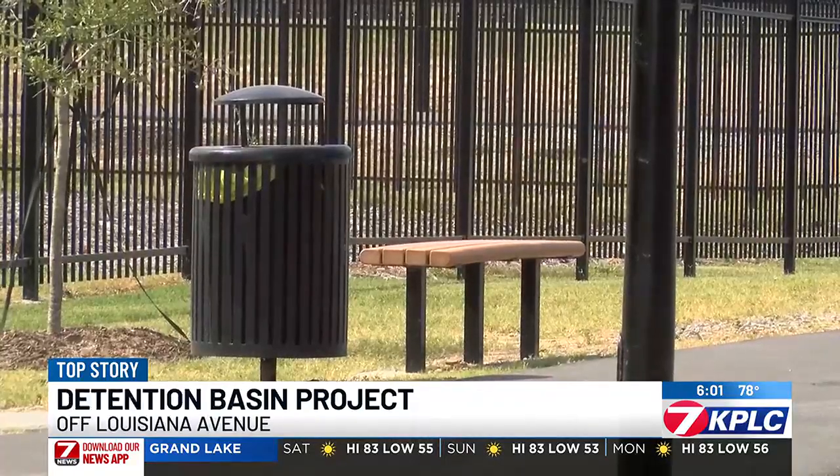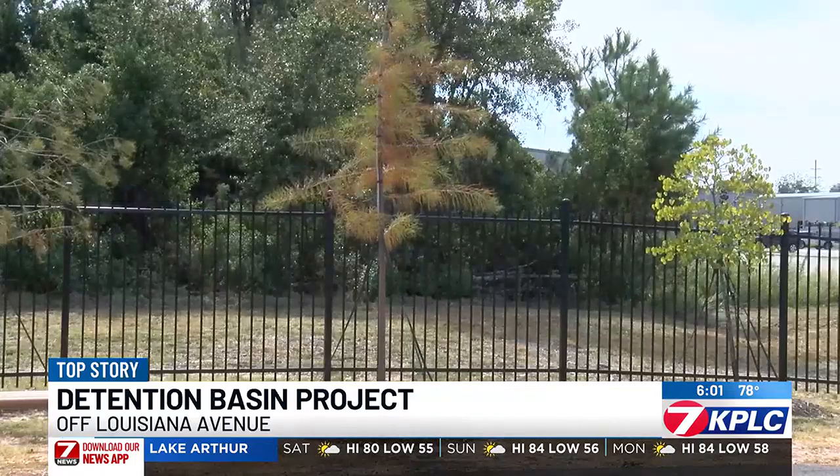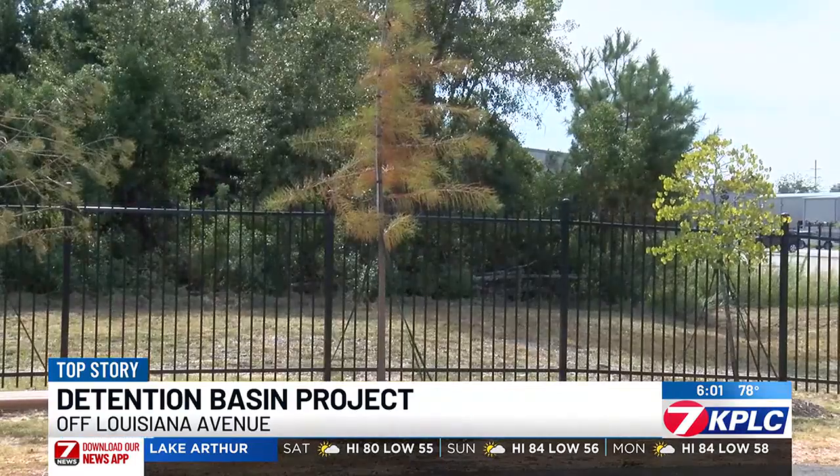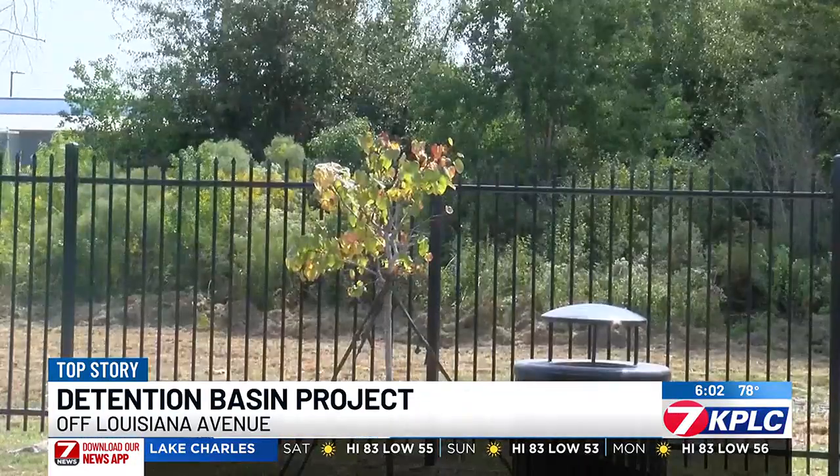We planted a bunch of wetlands around here to attract different native species and more wildlife, so there's more cool stuff to look at. It's good for water quality as well — you can see on the Contraband Bayou side it's a little darker and murkier, but it's a lot clearer right here, thanks to the different plantings and the way we built the basin.